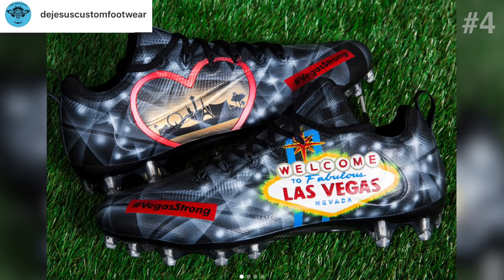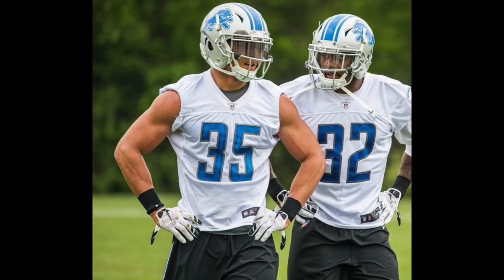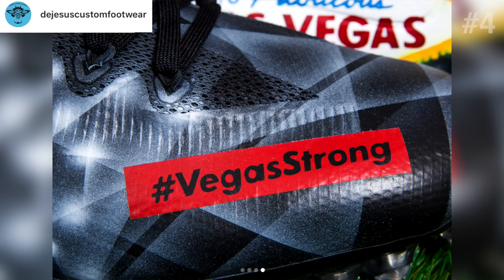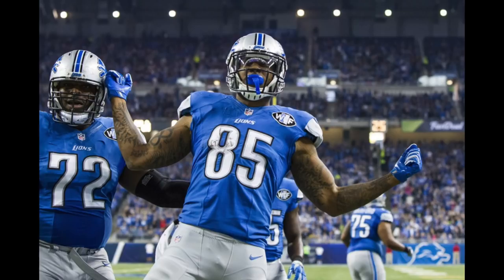Our next two designs are from De Jesus Custom Footwear. The first pair is a customized set of Vapor Untouchables designed for Miles Killebrew, strong safety for the Lions, and they pay tribute to his home state with the Vegas detail and 'Vegas Strong' over the cleat. The second pair by De Jesus is for Eric Ebron, tight end for the Lions — also a custom pair of Vapor Untouchables — and this is a tribute to the Rocket Power cartoon. The detail in this cleat makes it amazing.